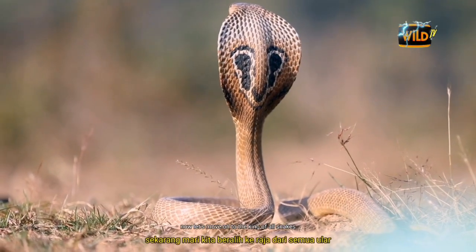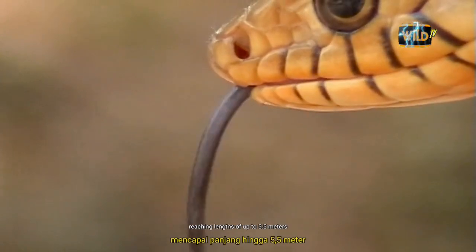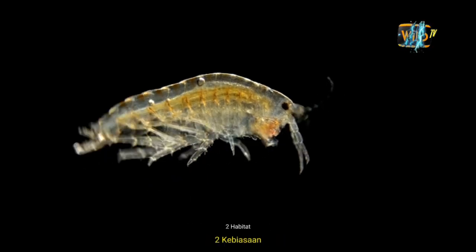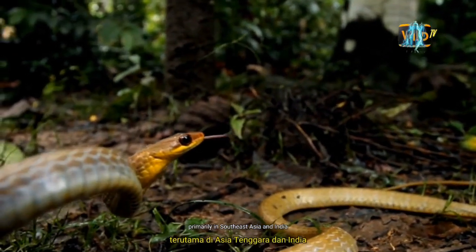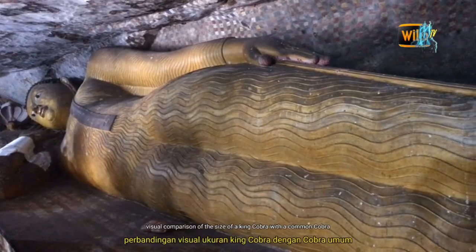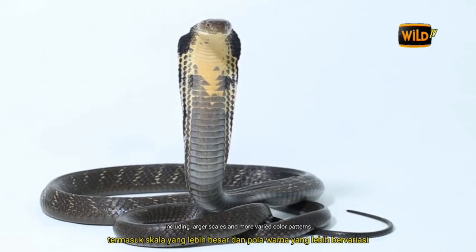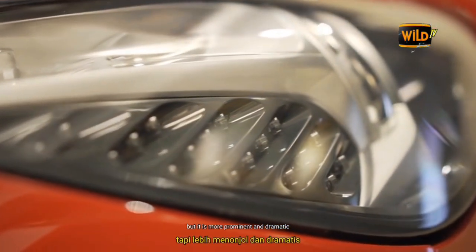Now let's move on to the king of all snakes, the King Cobra. The King Cobra is the longest venomous snake in the world, reaching lengths of up to 5.5 meters. Its scientific name is Ophiophagus hannah. King Cobras are apex predators found in tropical rainforests, primarily in Southeast Asia and India, and prefer humid environments near rivers or wetlands. They have larger scales, more varied color patterns, and a more prominent and dramatic hood compared to the common cobra.